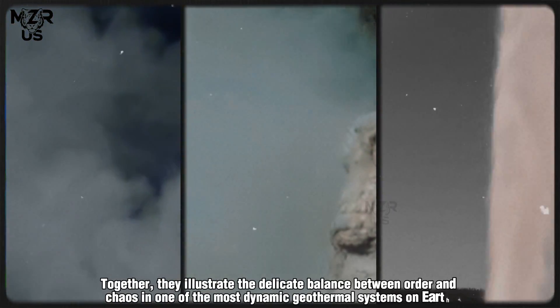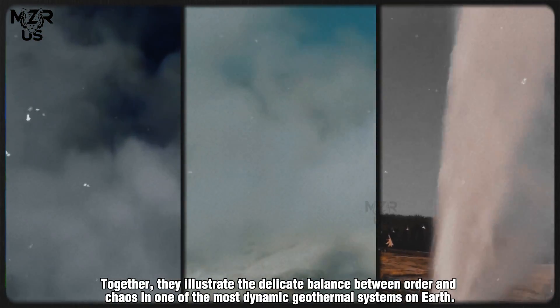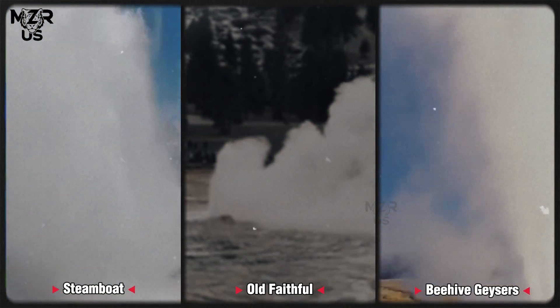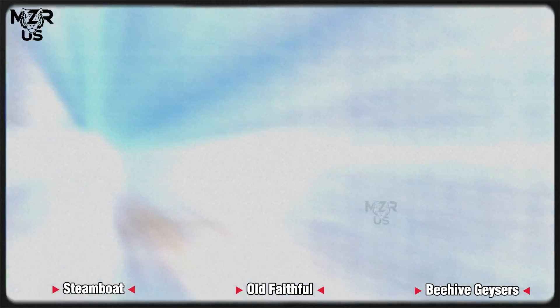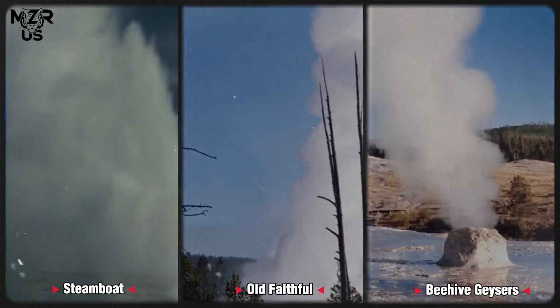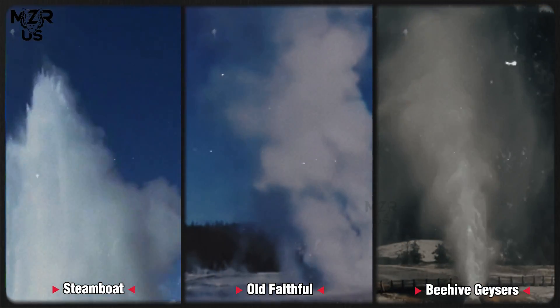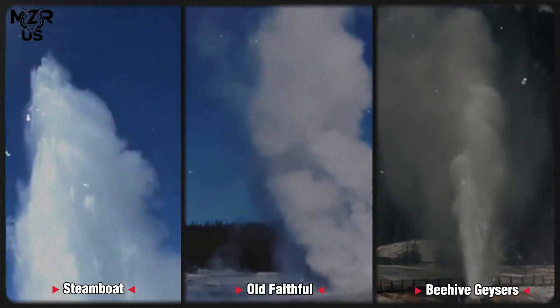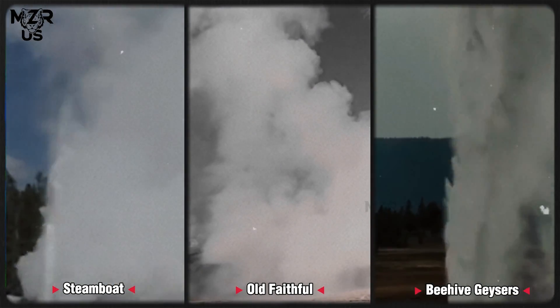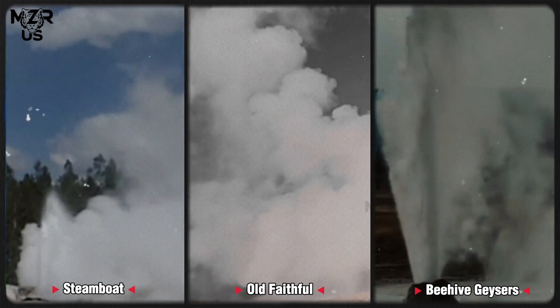Together, they illustrate the delicate balance between order and chaos in one of the most dynamic geothermal systems on Earth. As technology advances and data grows richer, Yellowstone's geysers may one day fully reveal the rhythmic secrets pulsing beneath the crust, transforming them from mysteries of nature into measurable phenomena of geophysical art.